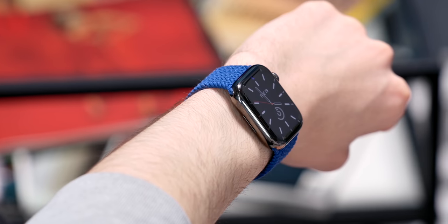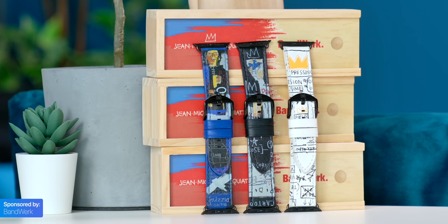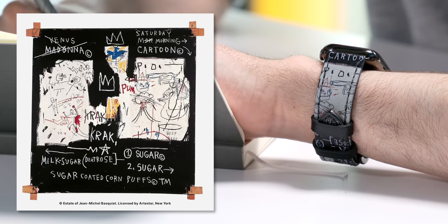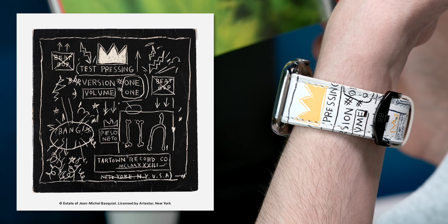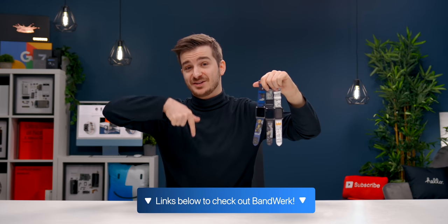But first, if you have an Apple Watch, you have to try Banverg's new Artline collection. They feature art by the world-famous Jean-Michel Basquiat with three pieces to choose from: the Panel of Experts for a darker vibe, the Horn Players for a more stylish vibe, and my favorite, the Beat Bop for the super clean white look. Check out Banverg by using the link below.